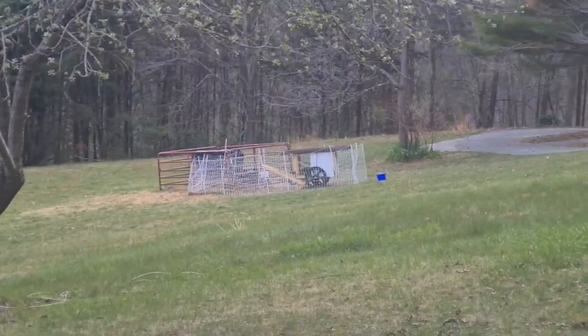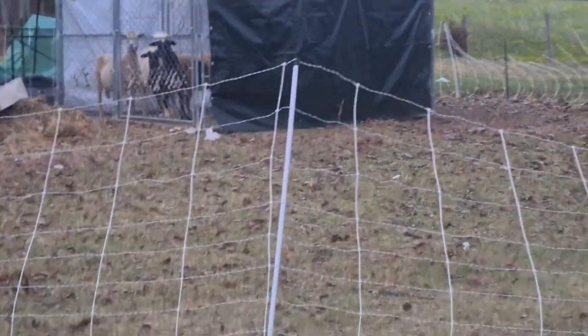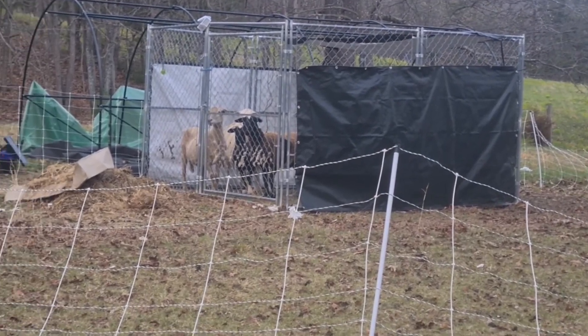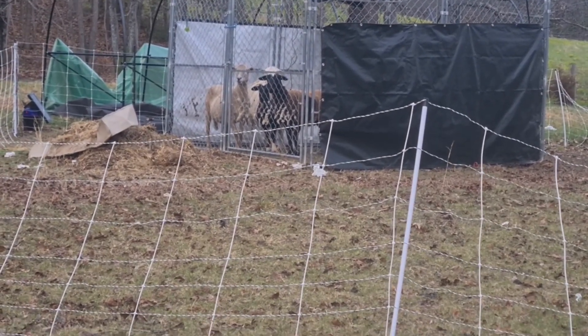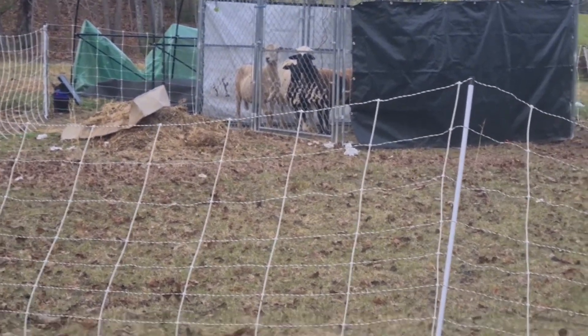So recap: the sheep are no longer down there, they're now up here. Pardon the cardboard — I'm going to use that for plants later, that'll be a separate video. And that nasty used hay — same thing, that'll be a separate video as well.